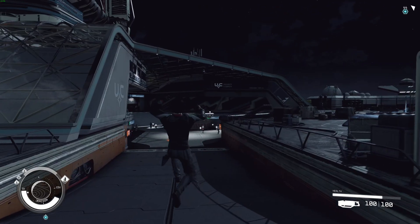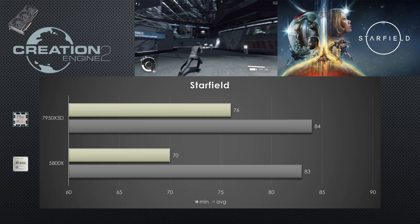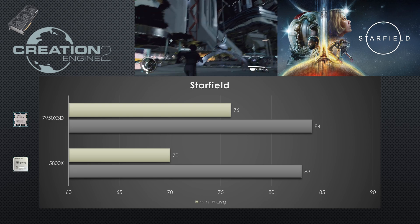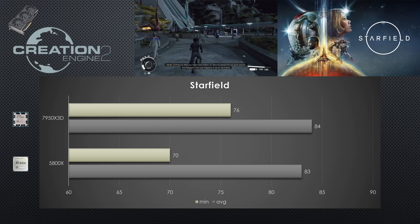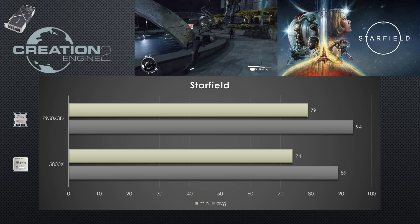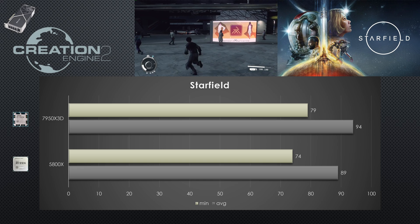Last but not least, Starfield. This game has been well optimized for Radeon GPUs since launch, though not for much else. Even with the latest revision, the 7900XTX only sees a 1% improvement when upgrading to the latest CPU, though minimums do see a 9% improvement — so there is still some benefit for Radeon users on a newer CPU platform. The 4090 sees a 6% improvement when swapping to AMD's X3D CPU, along with a 7% improvement to minimum FPS.